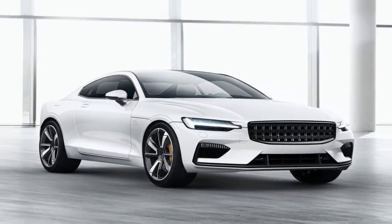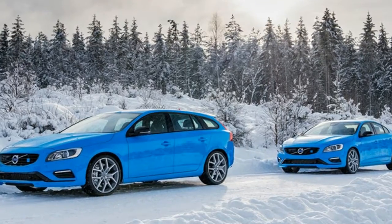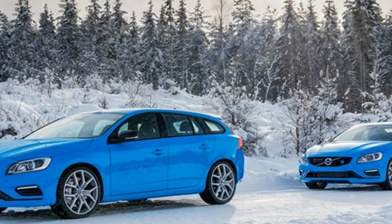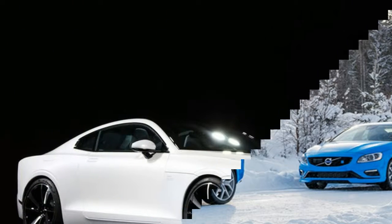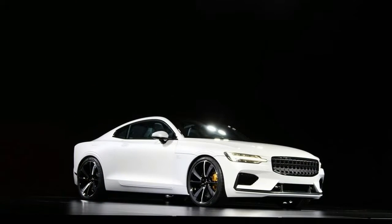Polestar, once the internal performance arm of Volvo, has launched its first car as a standalone brand: the Polestar 1. The carbon-fiber-clad all-wheel-drive hybrid coupe will go on sale in 2019, adding to the burgeoning ranks of electrified performance cars on the market.